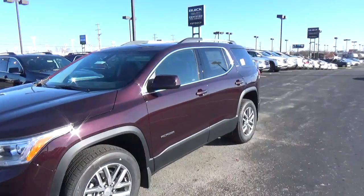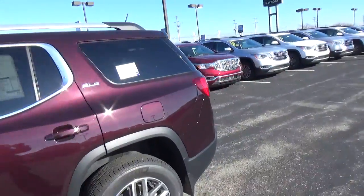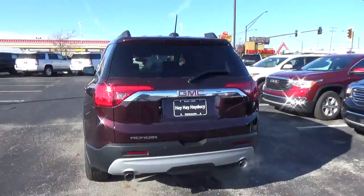Today we've got a 2018 GMC Acadia SLE with a black cherry exterior and a jet black interior. 3.6-liter six-cylinder engine with an automatic transmission.